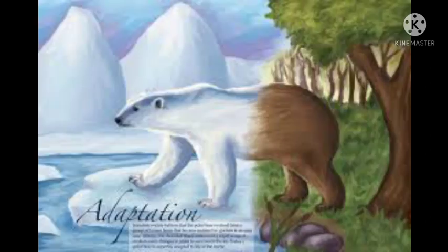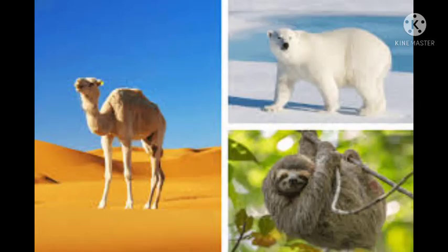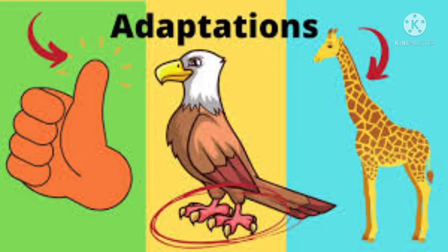Behavioral adaptations: in simple animals, behavior is governed almost entirely by instinct, meaning that it is pre-programmed by an animal's genes. In more complex animals, instinctive behavior is often modified by learning, producing more flexible responses to the outside world. Many forms of behavior help animals to survive severe environmental conditions.